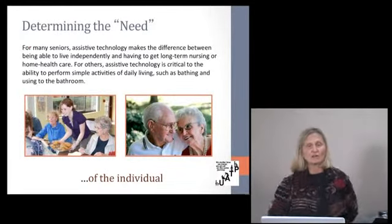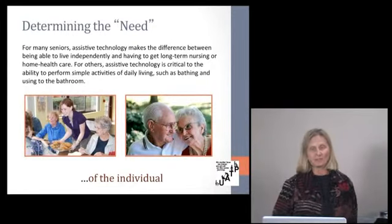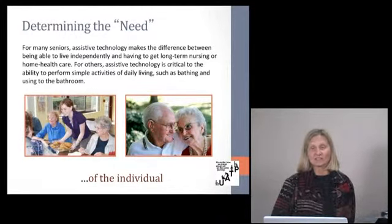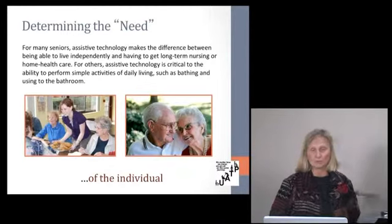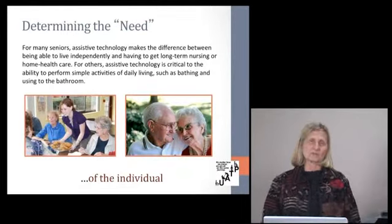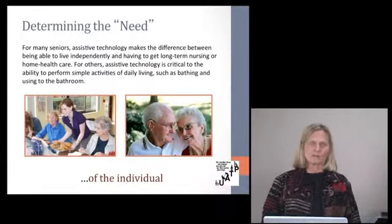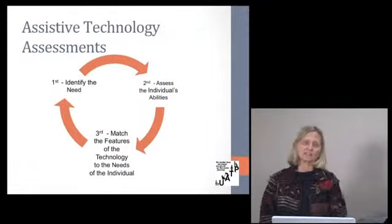For many seniors, assistive technology makes the difference between being able to live independently and having to get long-term nursing or home health care. For others, it is critical to the ability to perform simple activities of daily living, such as bathing or using the bathroom. The number one priority for many people as they age is to stay in their home — in familiar neighborhoods and communities.